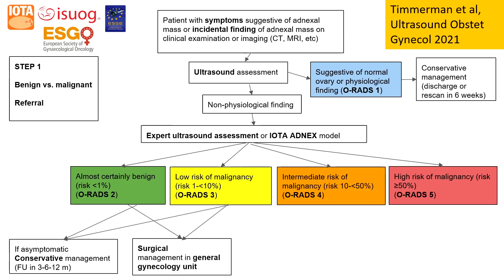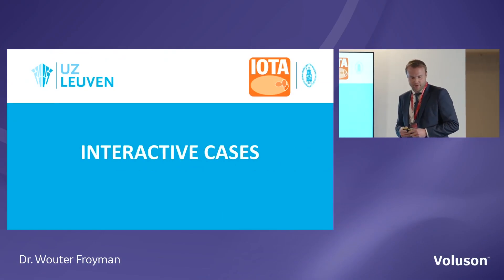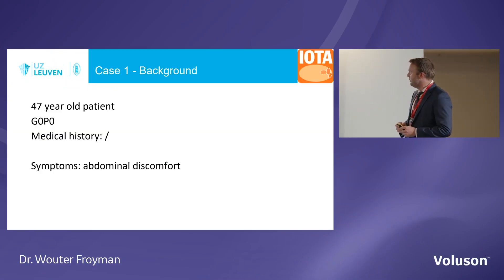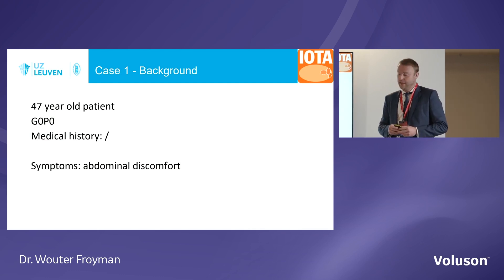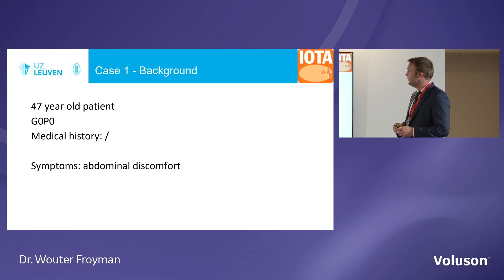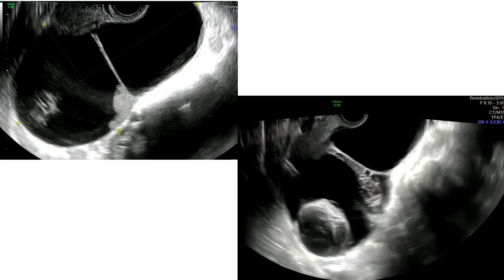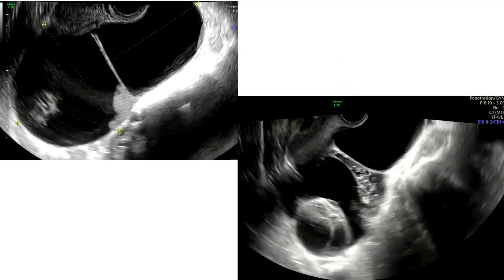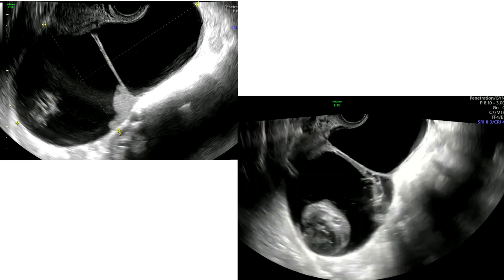Now let's go to some cases — a little interactive. I've prepared two cases to work through together: the ultrasound features, the description, and then applying the different methods. The first patient is 47 years old, no children, no relevant history, with some symptoms of abdominal discomfort. Looking at the clips: is it unilocular or multilocular? We have at least one septum, so it's at least multilocular.